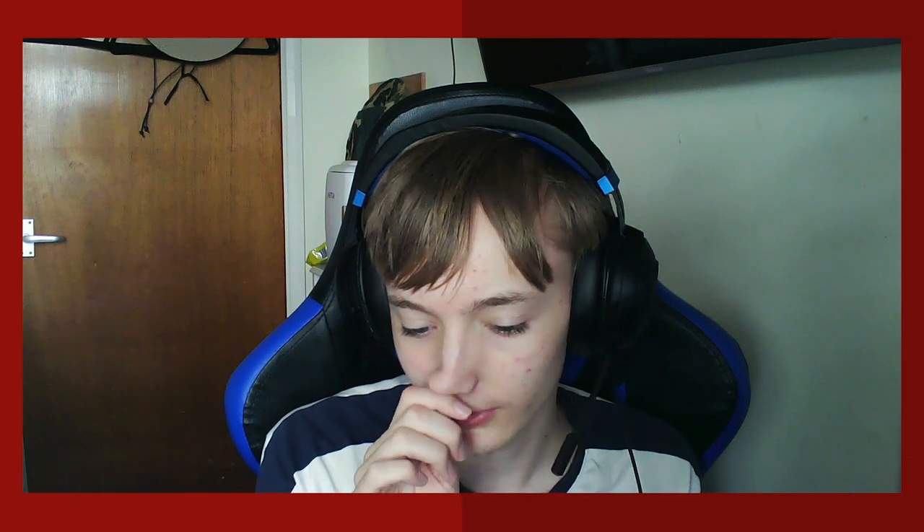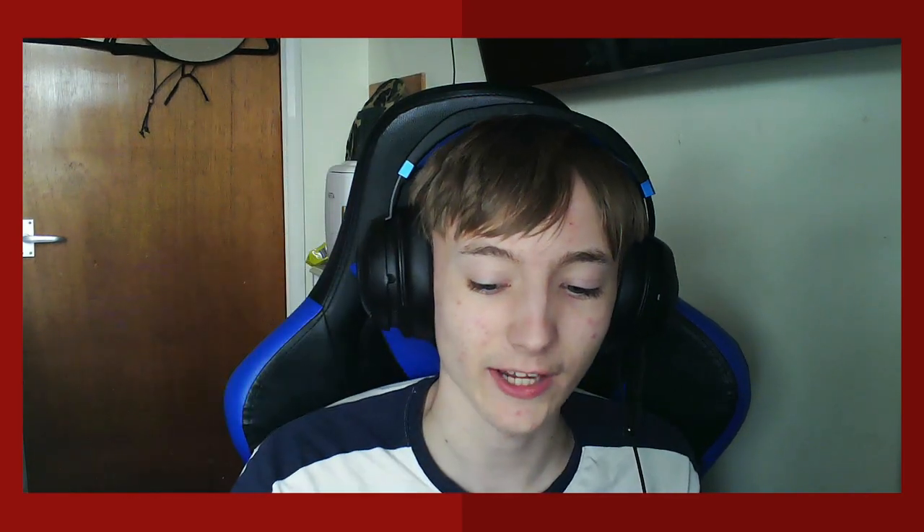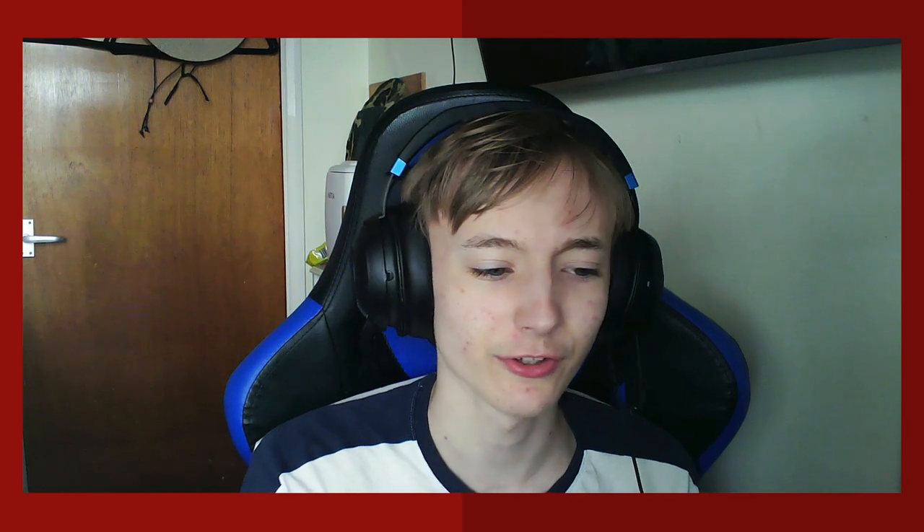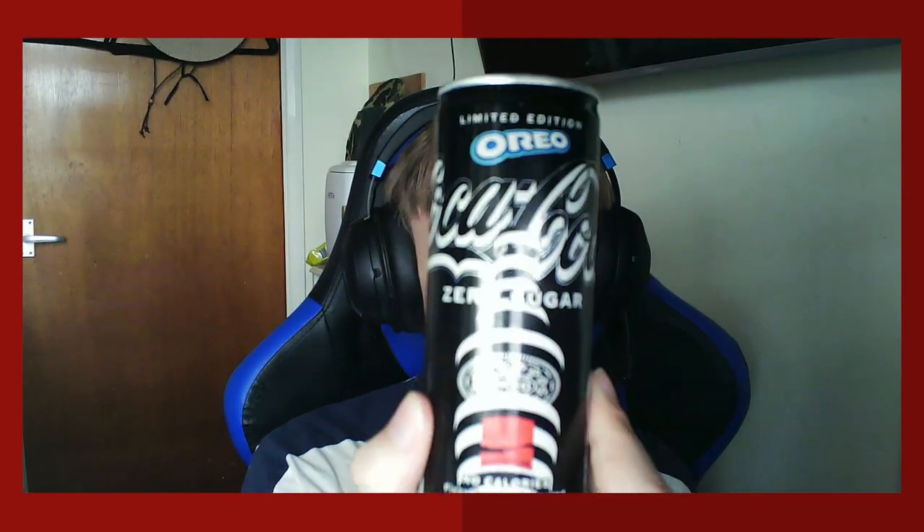If I were to rate this from one to ten, I'd give it a five. It's not the most perfect Coca-Cola flavor — they could have improved more on this to make it actually taste more like an Oreo. But that's the entire review: Oreo flavored Coca-Cola, not the greatest, not the worst either. The biggest upside is the design of the can — I think it looks really nice.